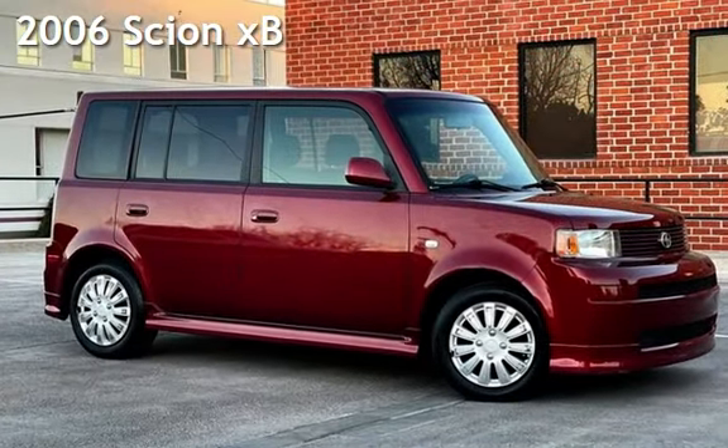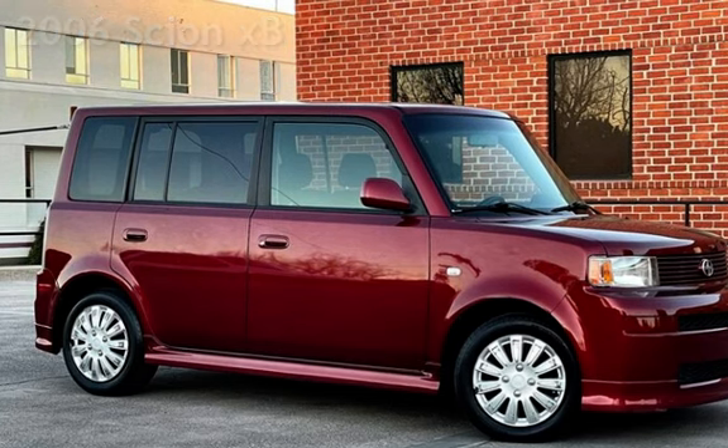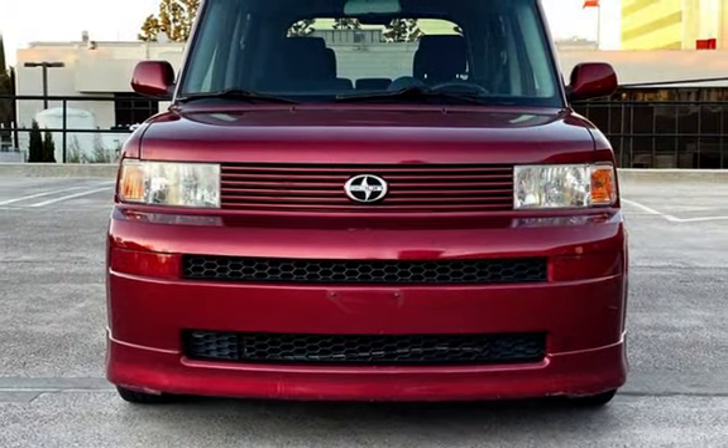Presenting a pre-owned 2006 Scion XB. This four-door wagon has a four-cylinder, 1.5-liter I-4 engine, with front-wheel drive and an automatic transmission.